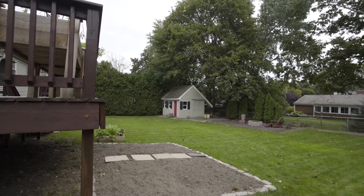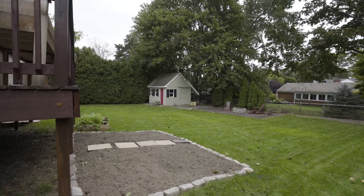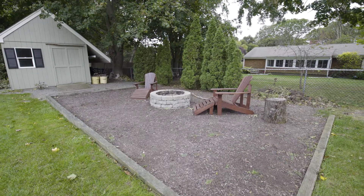You and your guests can also walk down to the well-manicured lawn, showcasing a large shed and a fire pit area.